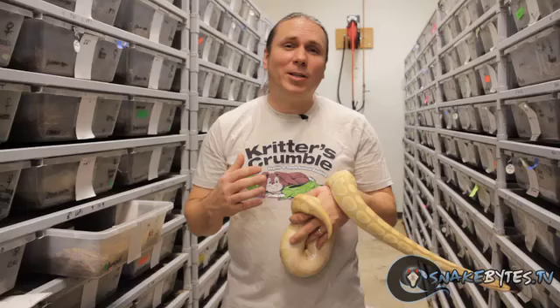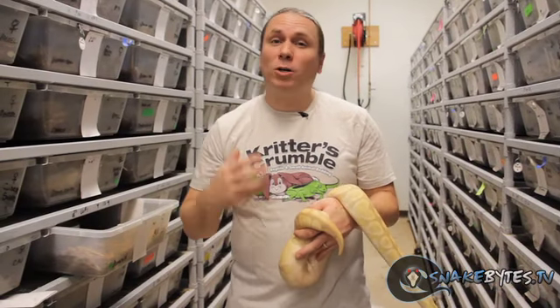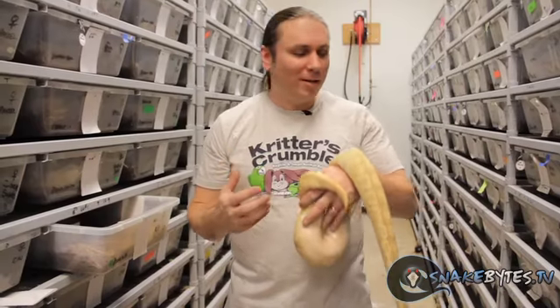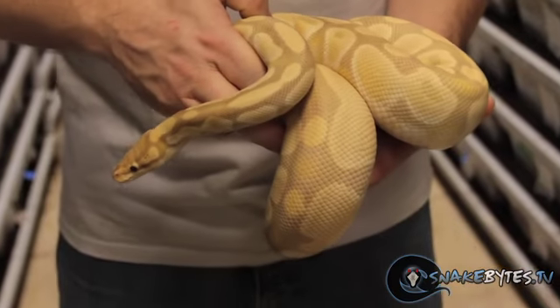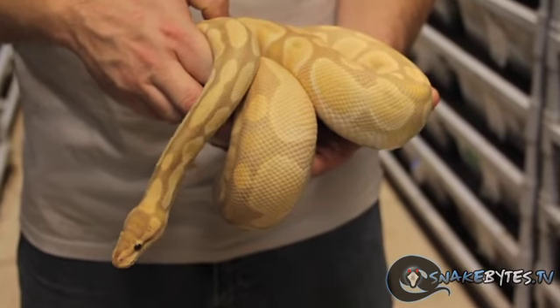Lavender albino ball pythons are certainly not the cutting-edge project they used to be, but it's amazing how many people still request them. So here's one of my beautiful girls — I hope she's going to produce some really cool offspring this year. We have several projects that could be really cool, but a lavender albino is just awesome in its own right.